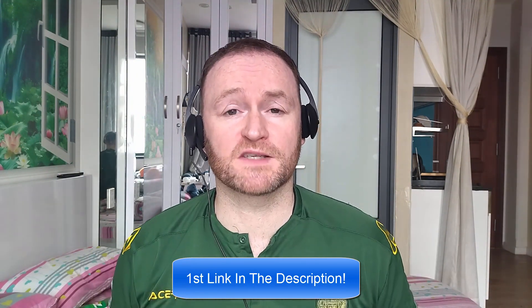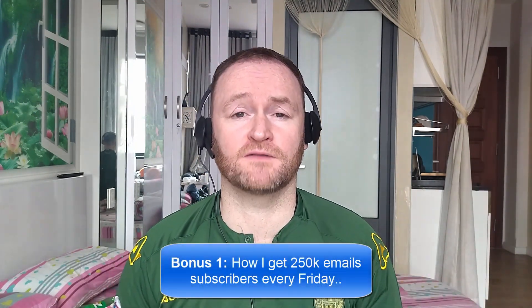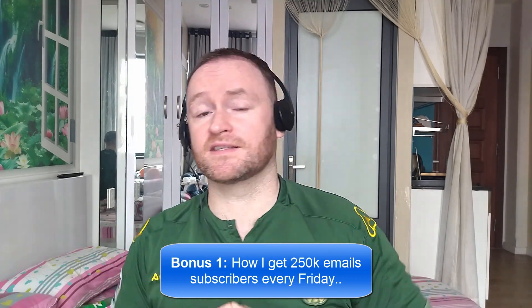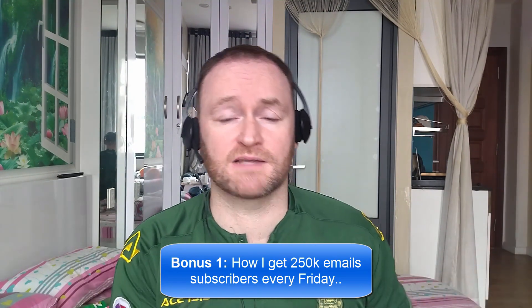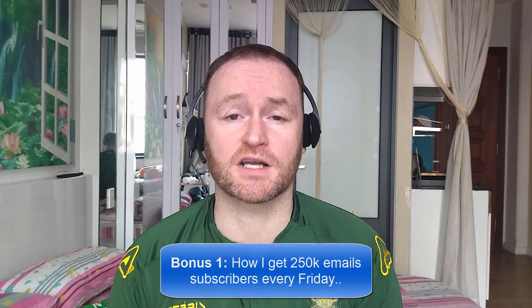When you pick up this product, you're going to get my four awesome bonuses delivered to you automatically. Bonus number one is I'm going to show you how I get 250,000 email subscribers every single Friday. This isn't a technique, it's not a method — I literally show you where to go, how to pick them up, and then I show you how to mail them from a self-hosted autoresponder that costs between $3 and $12 per month.